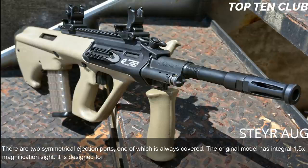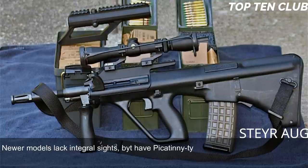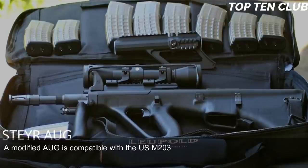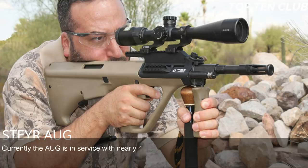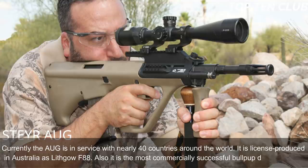The original model has an integral 1.5x magnification sight designed for up to 300 meters range, with backup iron sights for emergency use. Newer models have a Picatinny-type rail and can be fitted with any sights. Rifles with standard and carbine barrels can launch rifle grenades. A modified AUG is compatible with the US M203 40mm under-barrel grenade launcher. The AUG is known for reliability, good ergonomics, and decent accuracy, and is currently in service with nearly 40 countries. It is licensed-produced in Australia as the Lithgow F88 and is the most commercially successful bullpup design to date.